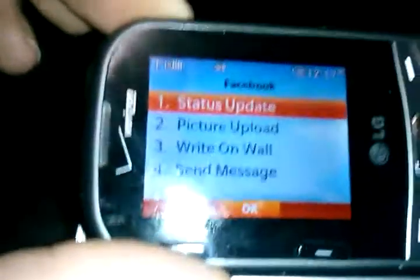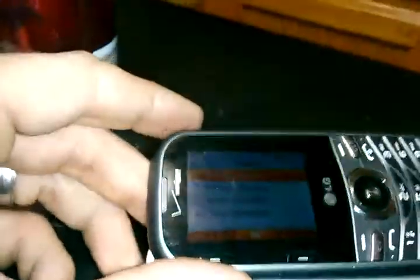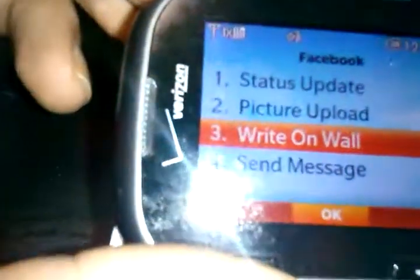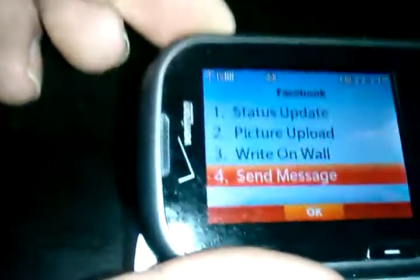The only problem with this phone is when you go to Facebook — and I know a lot of people like Facebook — you have status update, you can do that. But picture upload, you cannot do that. It's just not letting me post photos onto Facebook. Right here where it says 'write on wall,' I can write on my wall. Where it says 'send message,' I can also send messages, and I can also go onto the mobile internet.